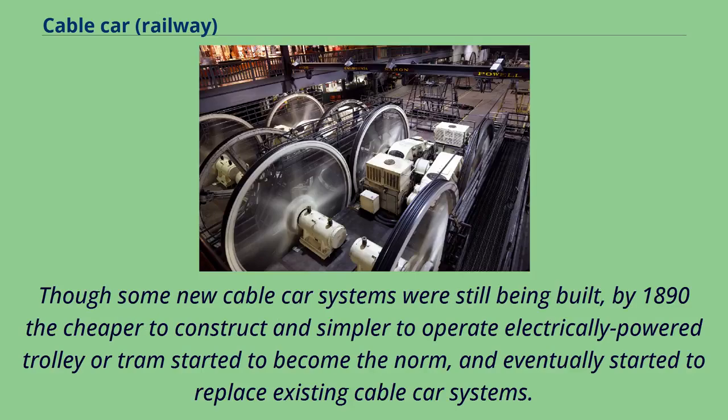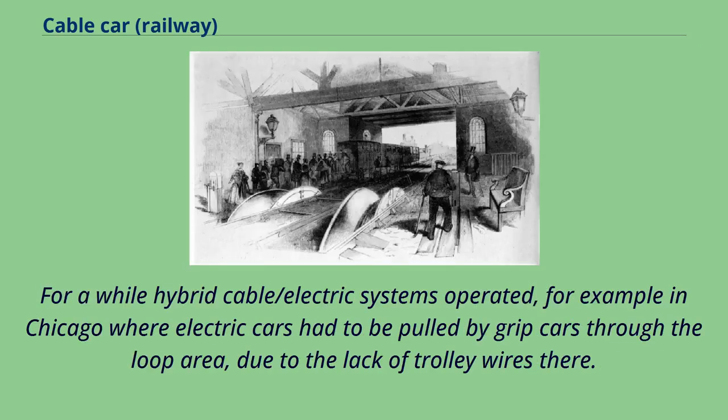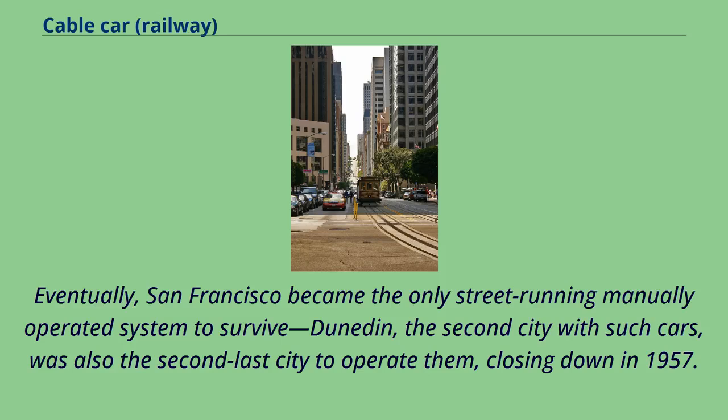Though some new cable car systems were still being built, by 1890 the cheaper to construct and simpler to operate electrically powered trolley or tram started to become the norm, and eventually started to replace existing cable car systems. For a while, hybrid cable/electric systems operated — for example in Chicago, where electric cars had to be pulled by grip cars through the loop area due to the lack of trolley wires. Eventually San Francisco became the only street-running manually operated system to survive. Dunedin, the second city with such cars, was also the second-last to operate them, closing down in 1957.